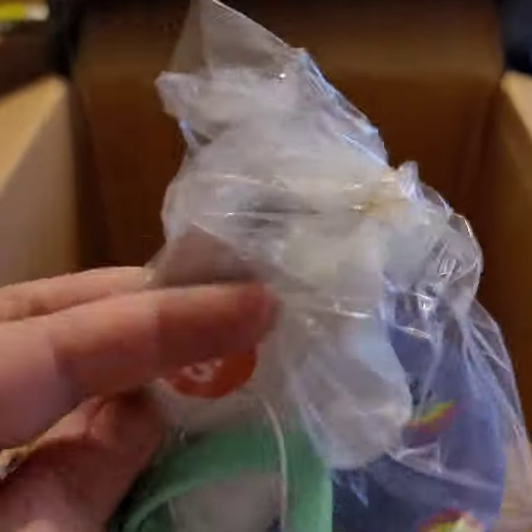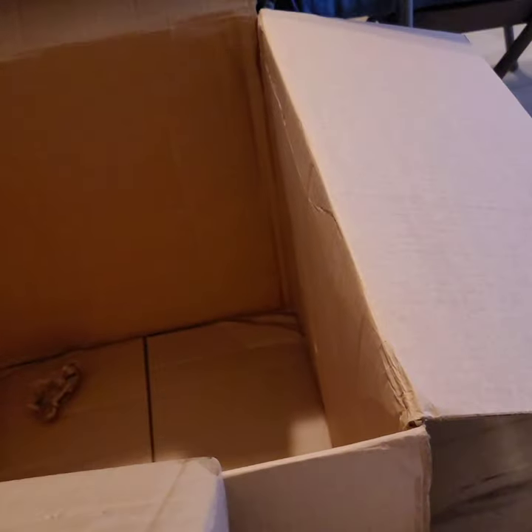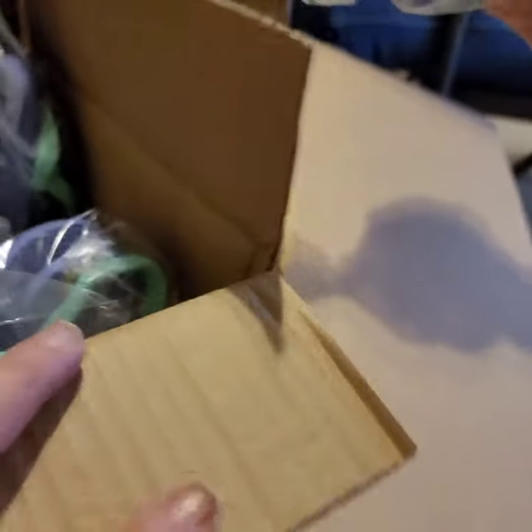We're down to our last little box. Look at these — they're so cute. They got little rainbows on them and they're little girl's slippers. Slip-flops. They're Cat and Jacks as well. These are all small five to six. They're all the same. One, two, three, four, five, six — it looks like six pairs. Yeah, that's it.